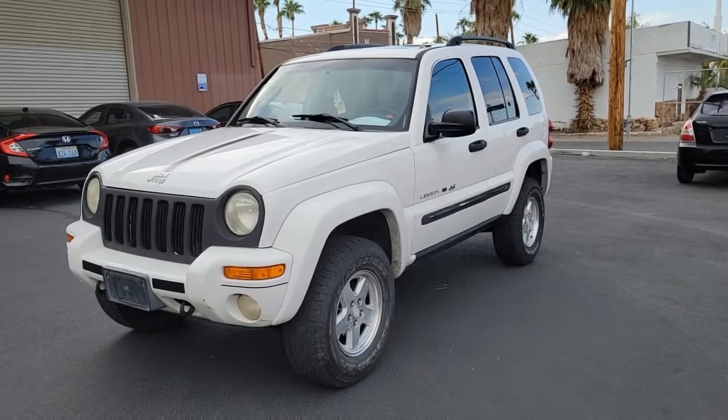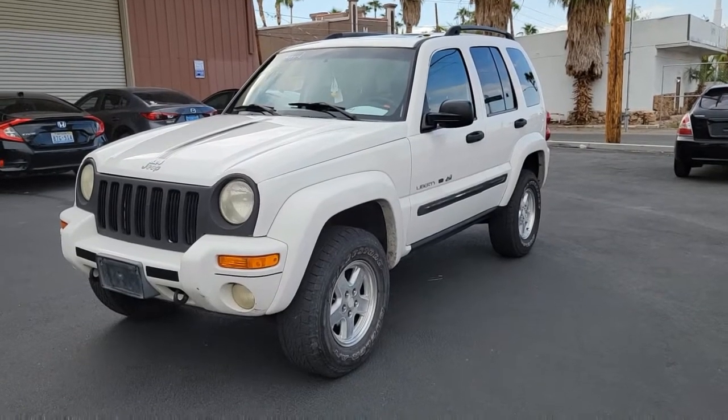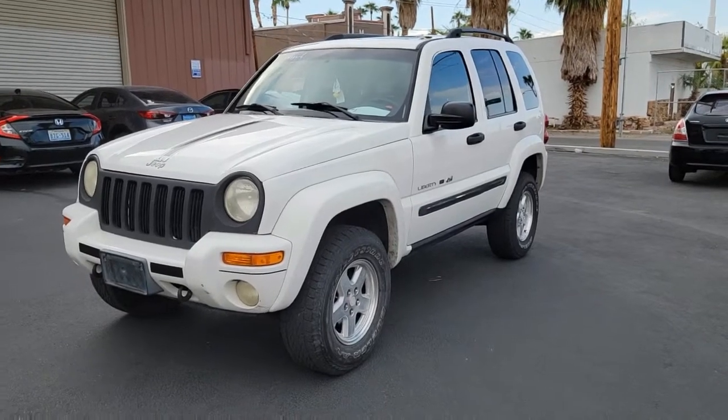Coming up on Moto Bucks, we got this 2002 Jeep Liberty 4x4. We're going to do a little walk around. I'll tell you what I know, show you what we can find. Let's do it.